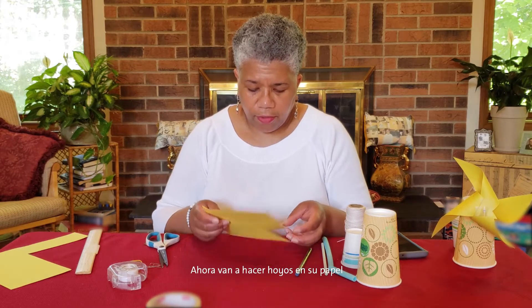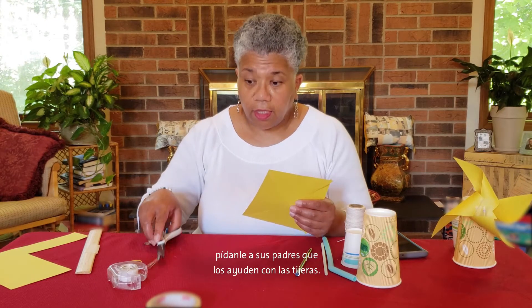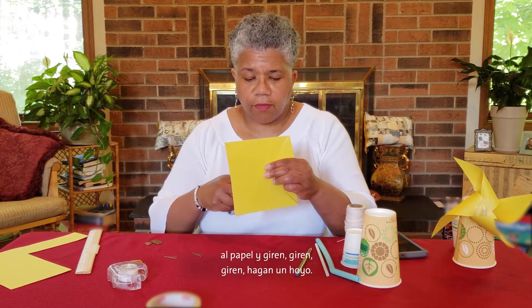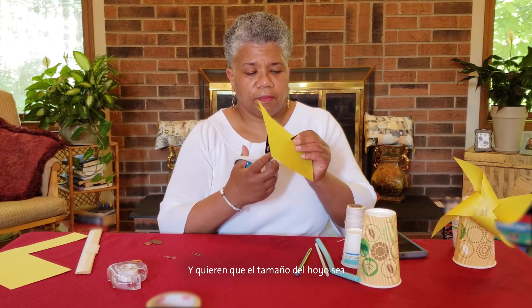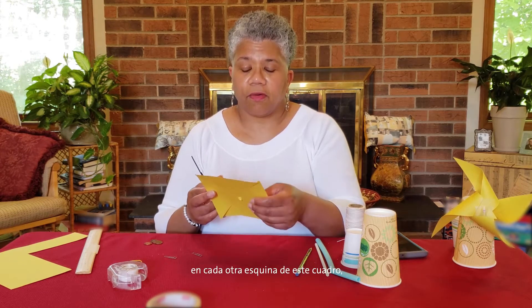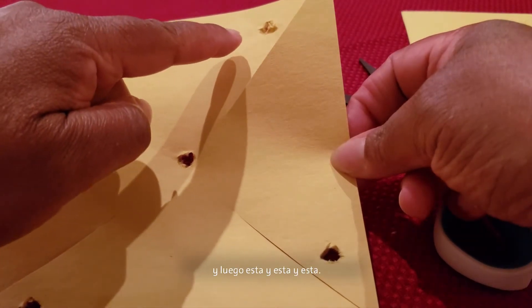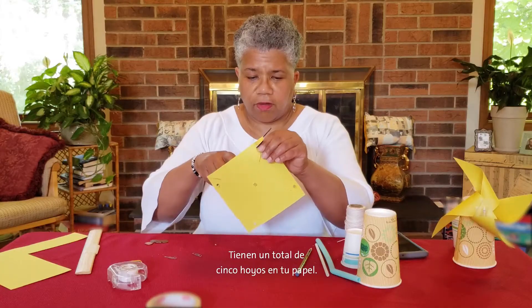Now you're going to put holes in your paper. Hold it carefully and, once again, ask your parents for help with the scissors. You're going to carefully touch the scissors to the paper and twist to make a hole — about the size of the small straw. Then put a hole in every other corner of the square. So you'll have a total of five holes in your paper.